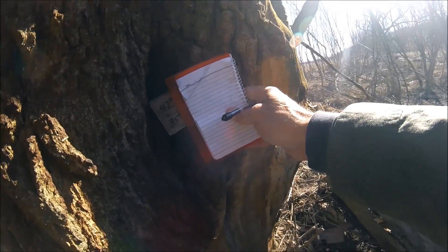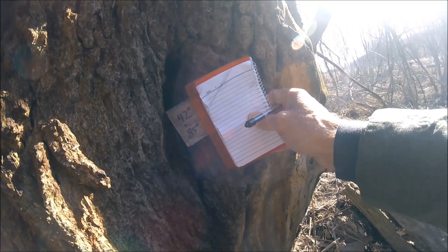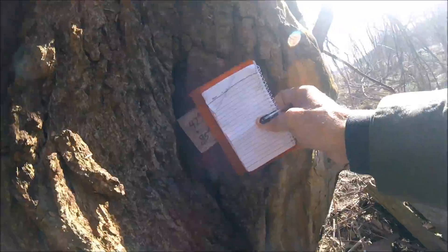The numbers are tied to a tag on this tree. Pick up the numbers, put them in your GPS, and then off to the next stage.